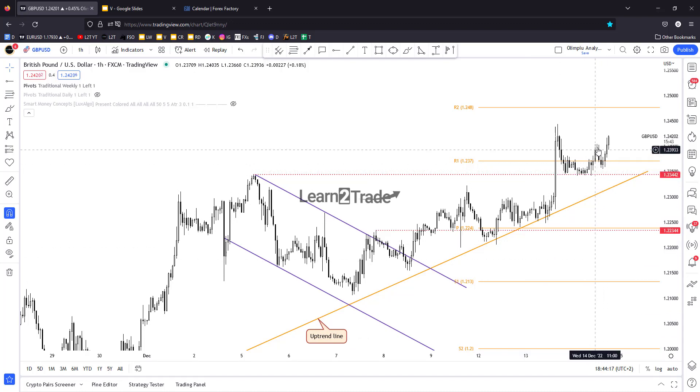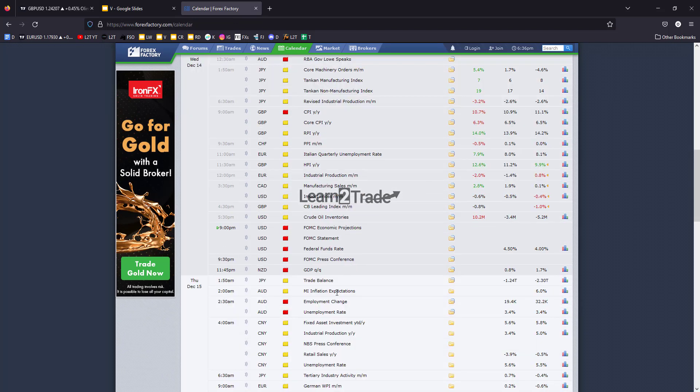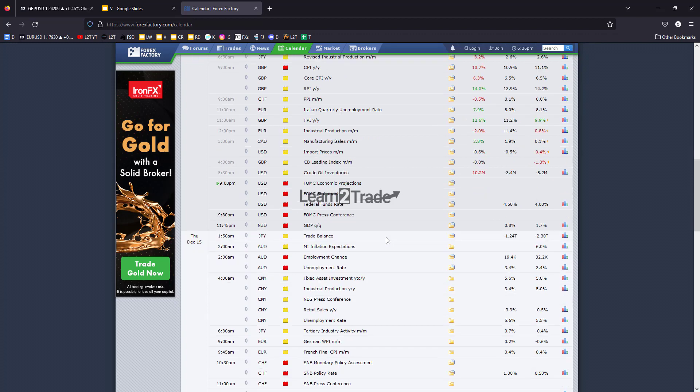Right now it has jumped above the R1, retested it, and is now rallying. Later today we'll have the FOMC statement and FOMC economic projections. The federal funds rate is expected to be increased from 4.00% to 4.50% — a 50 basis point rate hike. The FOMC press conference could really shake the markets and bring high volatility and sharp movements in both directions.